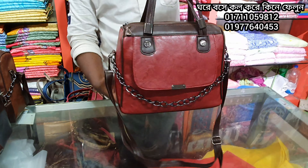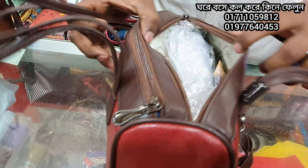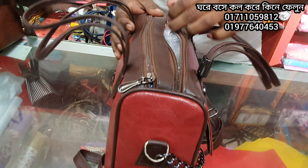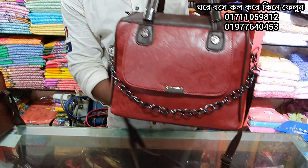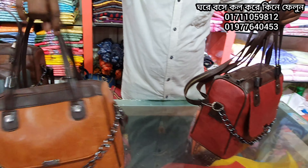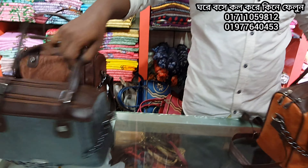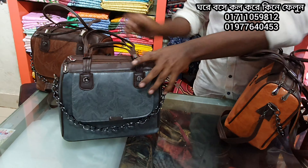Wow, it looks like the bag has a lot of boxes — this is a box type of bag. It's a long color. Wow, it's very beautiful. Ash and coffee.